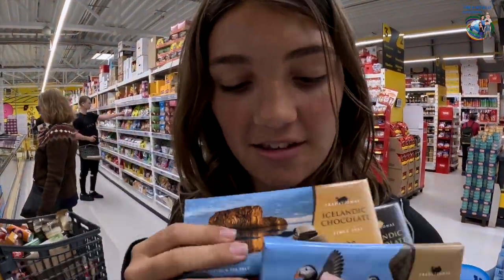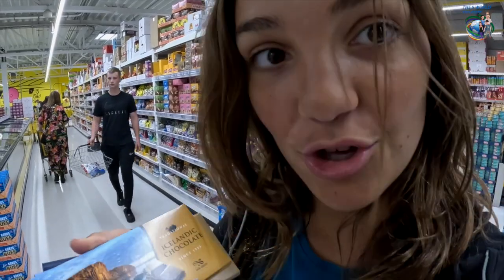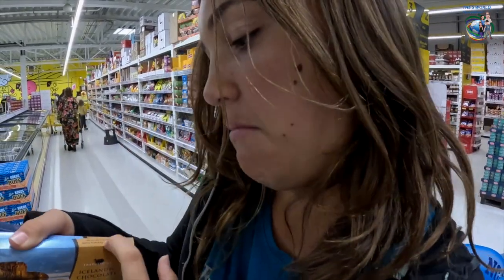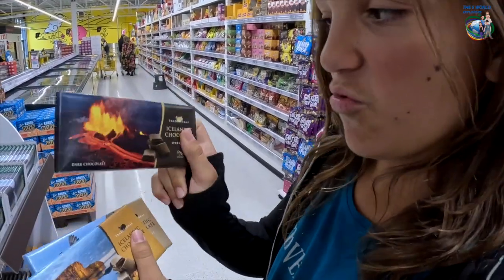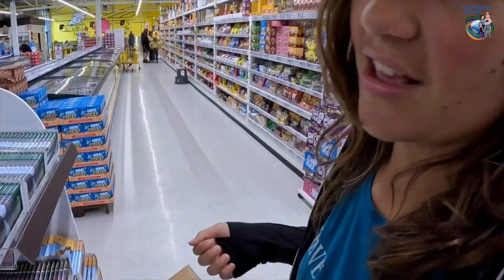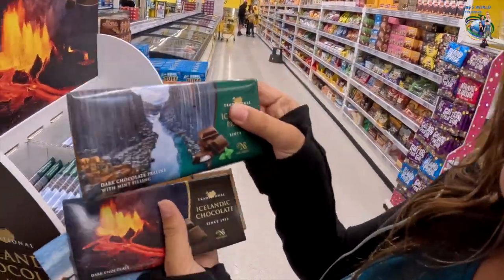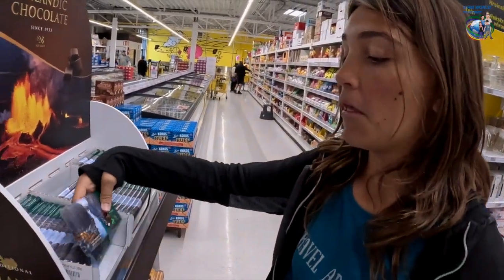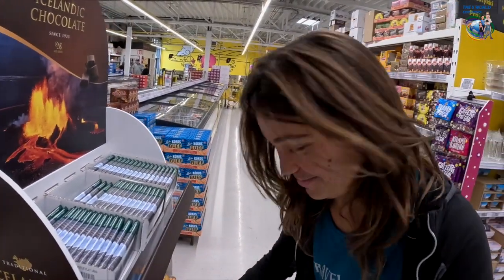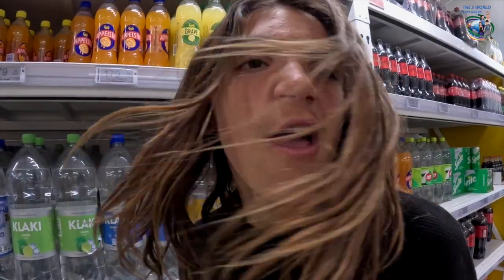We brought chocolate. Coming to Iceland to have all different kinds of Icelandic chocolate. This one has a beautiful view of a huge rock — it's milk chocolate with toffee and sea salt. Then this one has puffins and it's just milk chocolate. This one has a raging volcano and it's dark chocolate — makes sense. This one has a beautiful view of the water and it's dark chocolate praline with mint filling. Put them back Emma, we're not going to buy any of them.